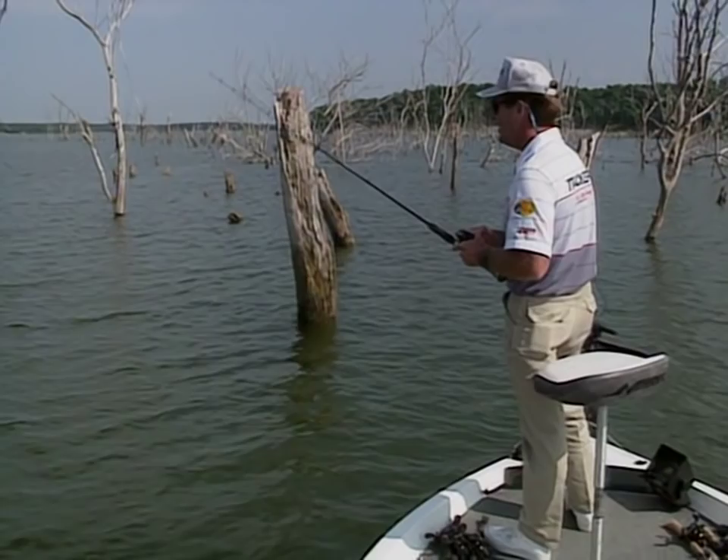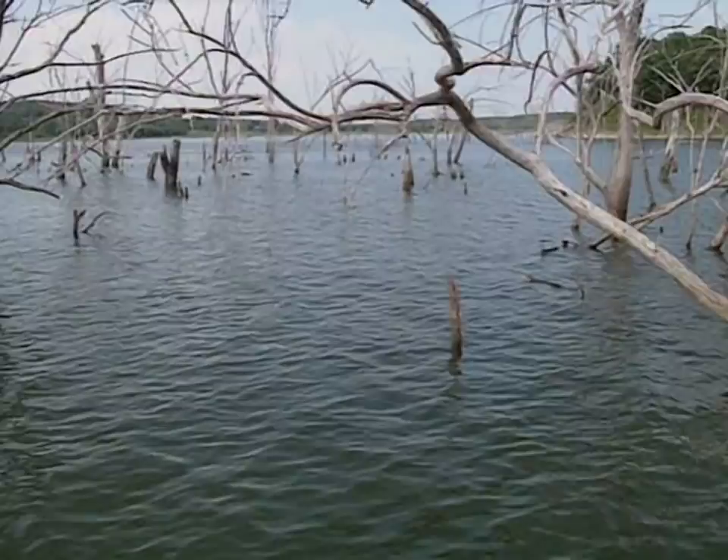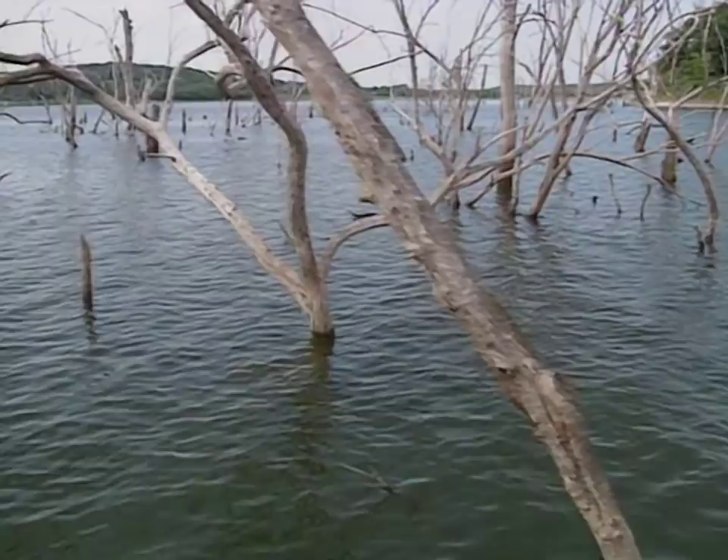If it's real dirty, fish shallow year-round, but remember to look for structure close to it. Right now I'm going with my number one theory in bass fishing: when you're fishing summertime, you better be fishing the bottom, because it's the most consistent type of fishing there is.